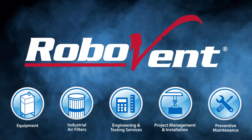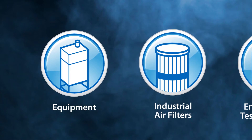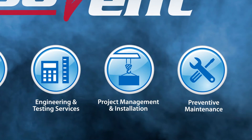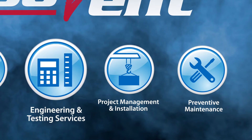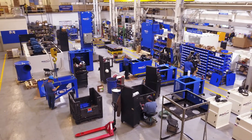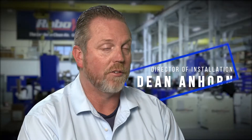RoboVent has it all. The best dust collection and industrial ventilation solutions in the industry, plus turnkey services including engineering, facility testing, project management and installation, and preventive maintenance. We are the only company that provides a 100% turnkey solution.